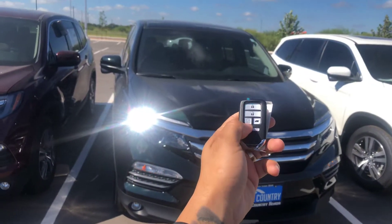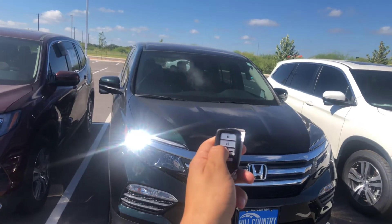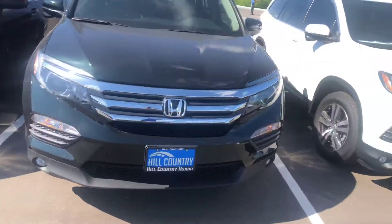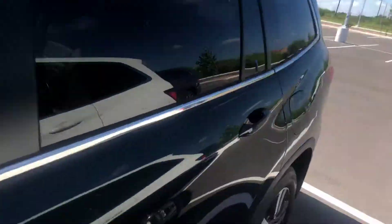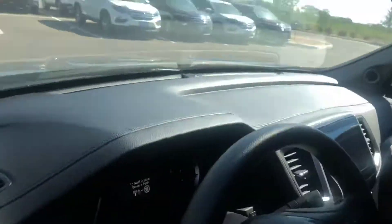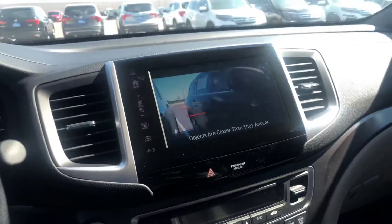Cool thing about the remote start — we're gonna lock, one, two, hold it, and I'm gonna start this vehicle, get it cooled down. That way your family stays cool in the summer and warm in the winter. You're also gonna have hands-free access, keyless entry. I'm gonna turn this vehicle on.